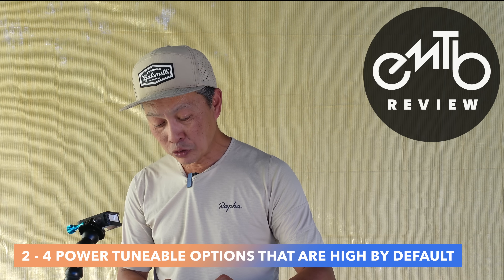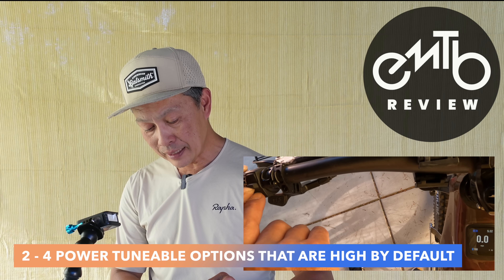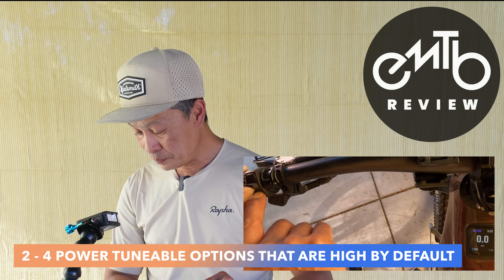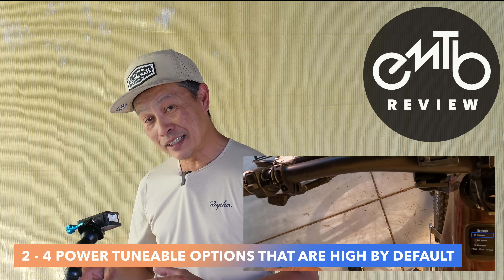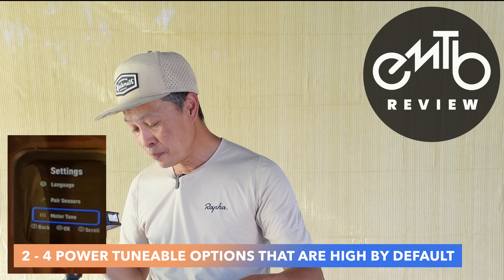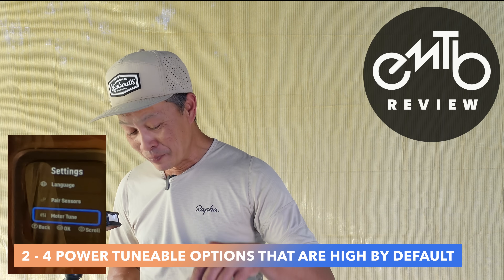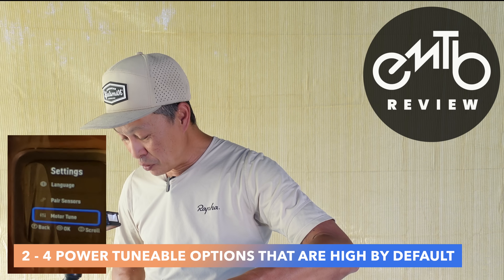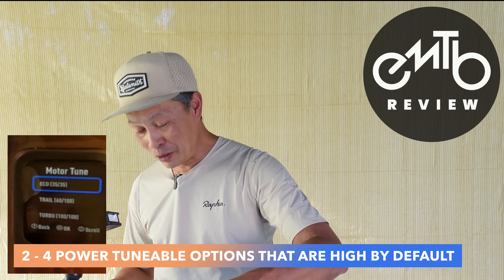Let me show you the parameters that control that. To get to settings, go up on the joystick and then hit the minus button. After about three seconds you get the settings screen. Go down to motor tune — that's where all the magic is. You can do this with your app, but you can also do it right on the screen; you just have to master the joystick. Push down to enter motor tune. Eco is 35-35, Trail is 60-100, Turbo is 100-100.